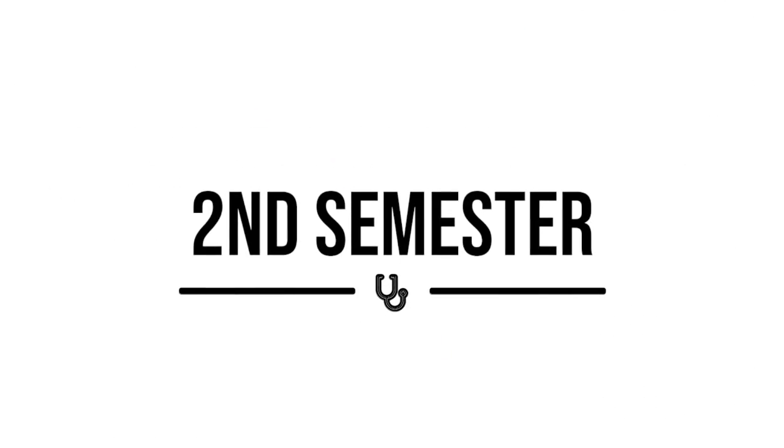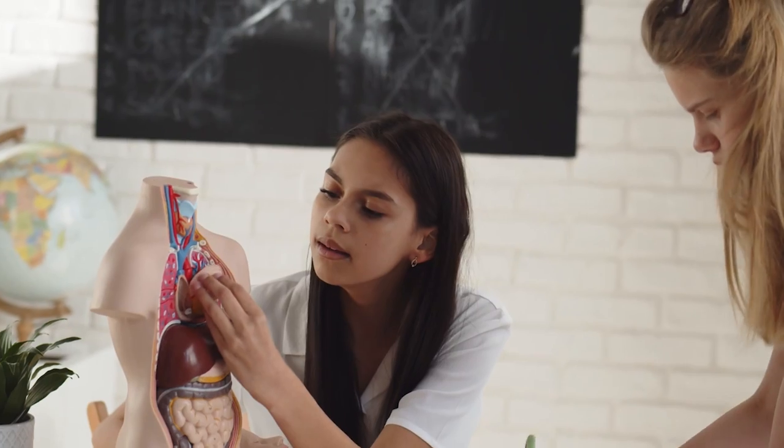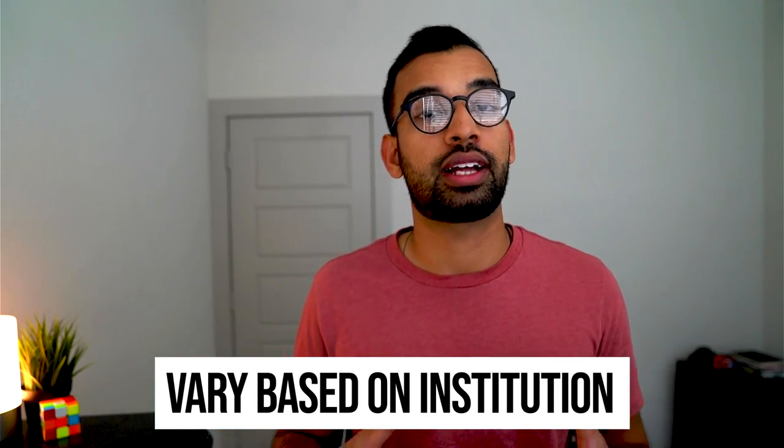But wait, it gets crazier later — let's get into your second semester first. Depending on your institution and curriculum approach, this can be a much easier semester or more of the same. For me, my school front-loaded a lot of those classes in the first semester. My second semester we just started getting into organ systems — that was the only thing we were taking. So I had one class, maybe three to four lectures a day, compared to three lectures plus a lab plus clinical skills. It was a lot more manageable.